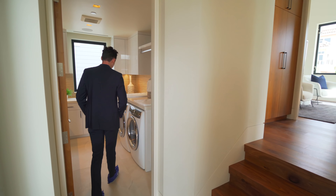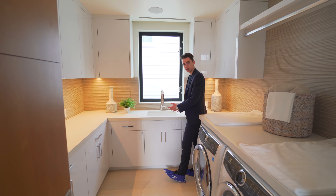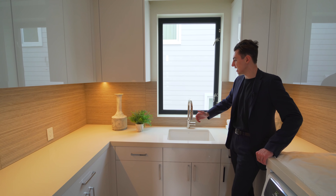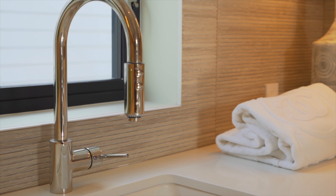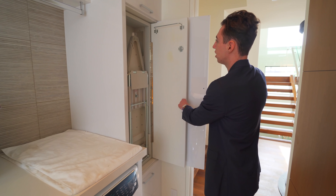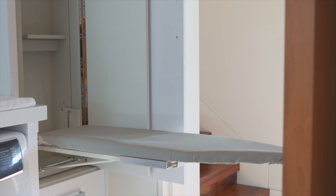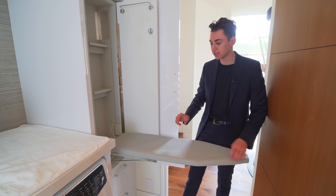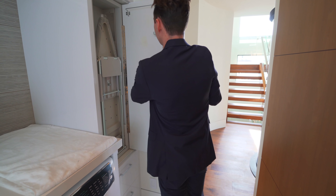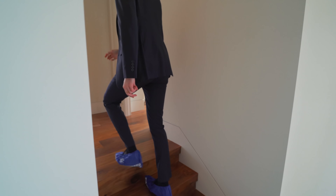Here we have the laundry room with space for up to two appliances, a built-in sink, built-in lacquered cabinetry, natural light, and a wooden backsplash. One of the most interesting features I've never seen before: you can open this drawer and find a built-in ironing board. This is such an amazing feature — it's really these small details in a home of this caliber that take it to the next level.